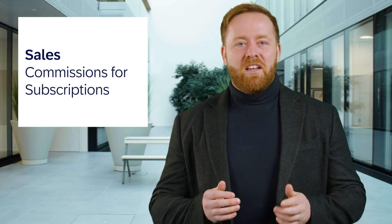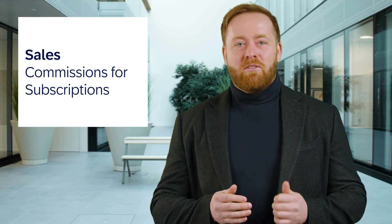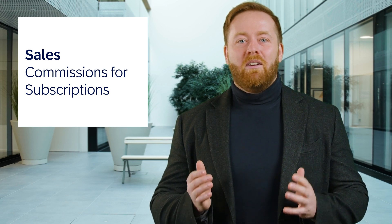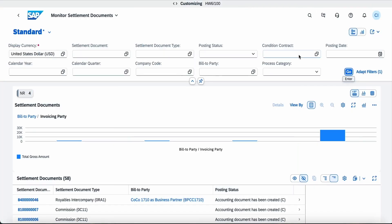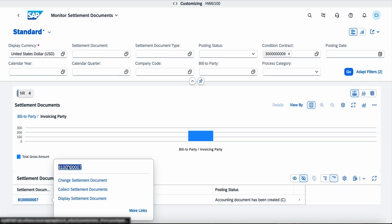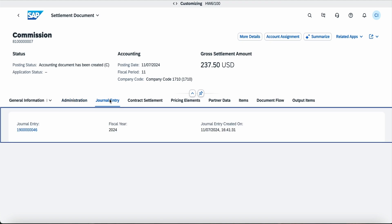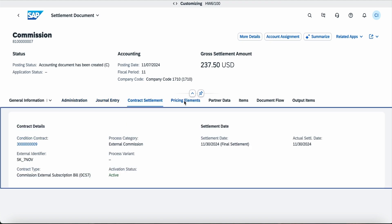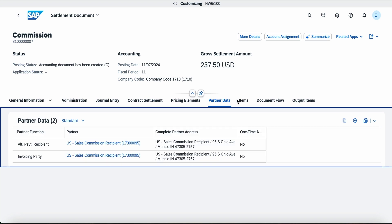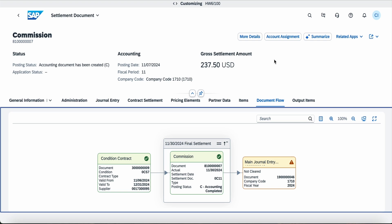First up, we've improved the management and processing of sales commissions for subscriptions in SAP S4HANA Cloud. Settlement conditions of settlement management have been enhanced to support billing of subscription items. With this new feature, you can now easily manage and pay sales commissions to both internal employees and external sales partners. Leverage condition contracts in SAP S4HANA Cloud as your agreement framework for commission calculations, where a new type of condition contract is supported which can determine the business volume from billing documents resulting from subscription billing. This new feature automates sales commission processing, reducing efforts and improving accuracy by generating corresponding settlement documents through seamless integration with SAP Subscription Billing.